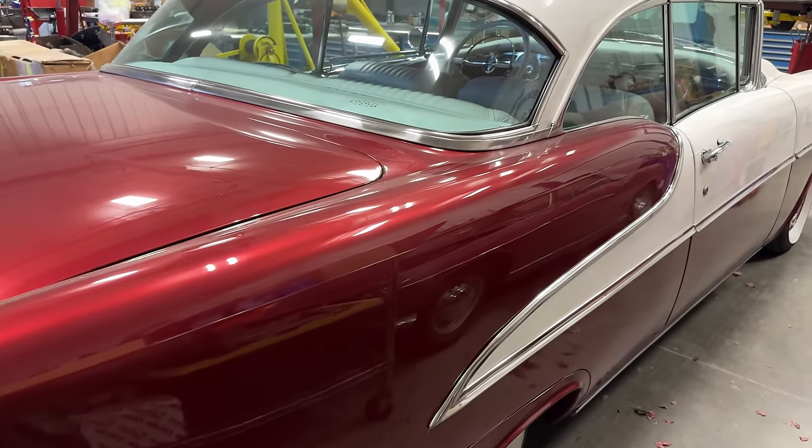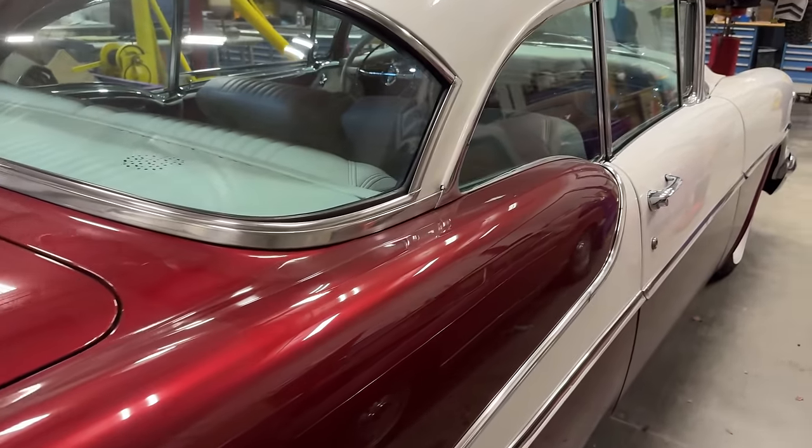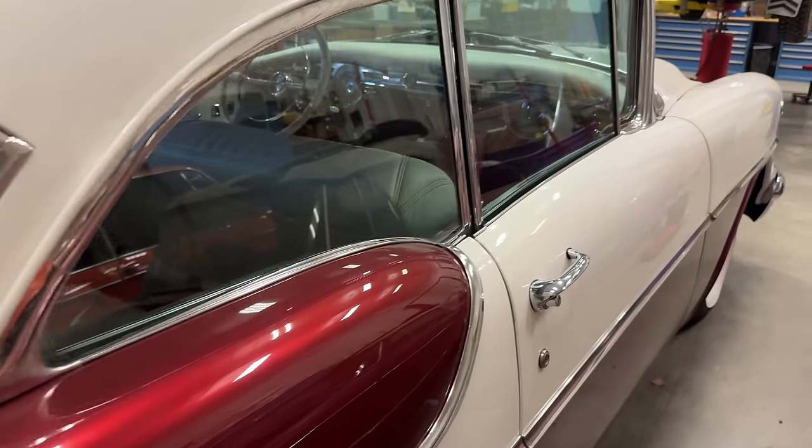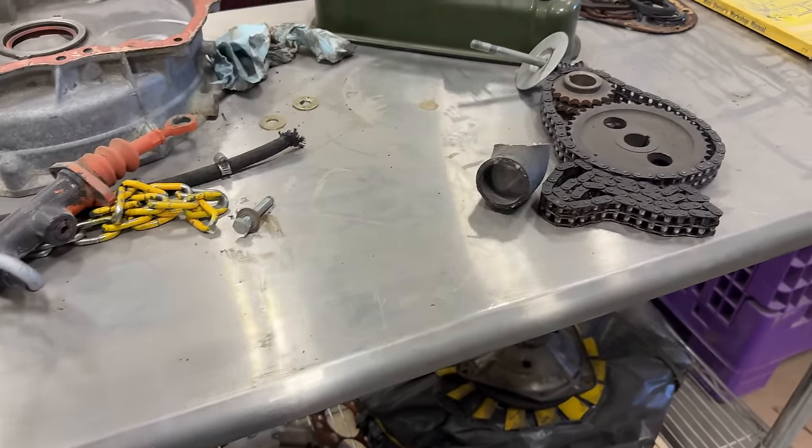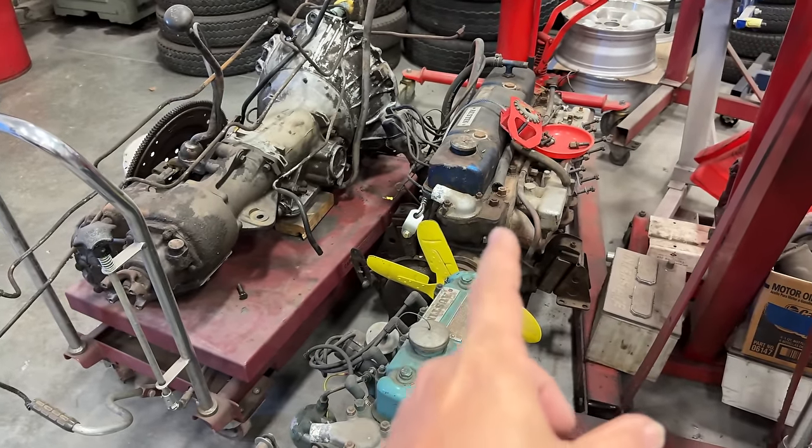Then this is a 1955 Oldsmobile Super 88. These are pretty nice cars, especially if you want something like a '55 Chevy but a little bit nicer and a little more rare.